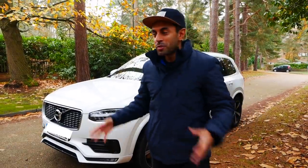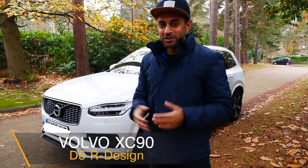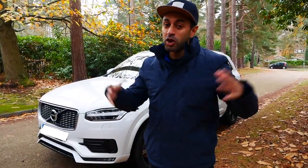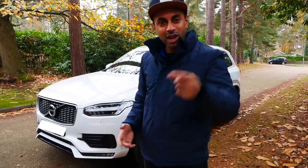Hey, what's up guys? Welcome to Trending Reviews. So, pretty excited today. This is my new car — the Volvo XC90, the D5R Design Edition. I wanted to go for a bigger SUV, a seven-seater for larger families, to see how this performs as a family car. So I picked it up. Let me go ahead and give you a bit of an overview and see how it is.